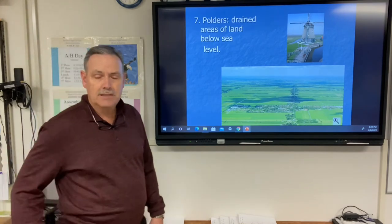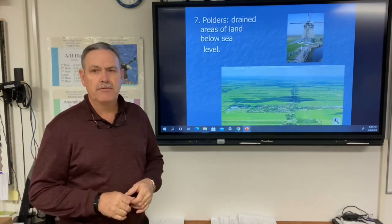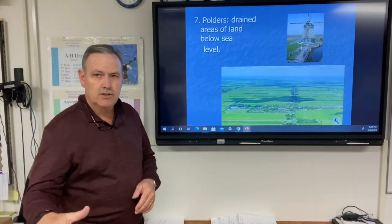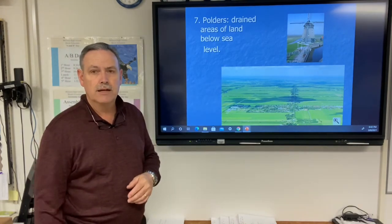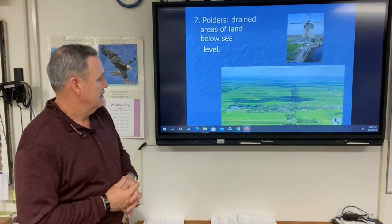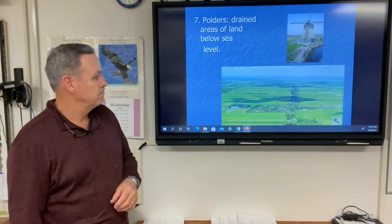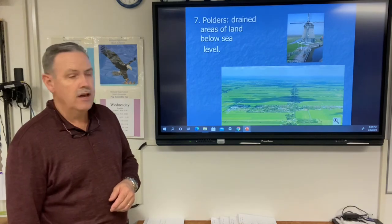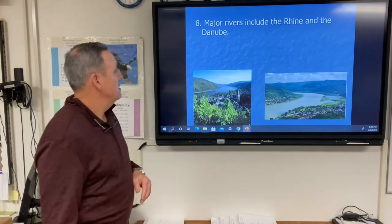Polders are drained areas of land below sea level, found mostly in Belgium and the Netherlands — about 40% of their land is below sea level. At some point they had to build causeways, dams, and dikes, then pump the water out — anciently using windmills, but now using diesel and electric motors. If those dikes are breached, there is major flooding.